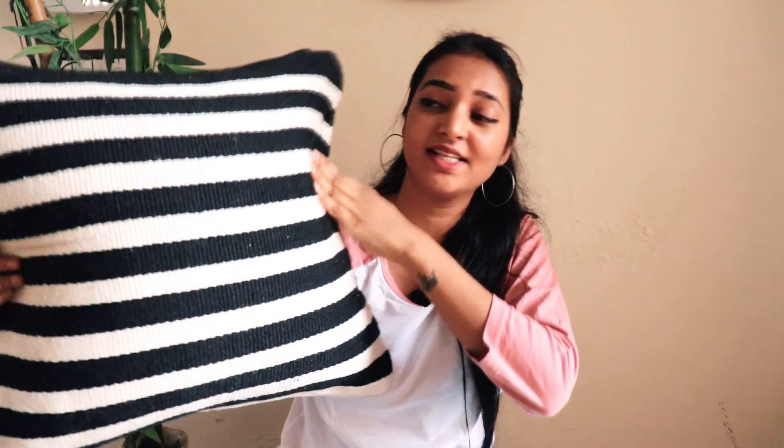The first pillow cover is a black and white striped one, 18 by 18 inch. The black and white look is very attractive and the texture is like carpet — not very soft. It says in the description that it's hand sewn, so quality-wise it's really good. I've washed it once by hand since it's a little expensive, and the color didn't bleed and the texture held up. This is a really really good buy.